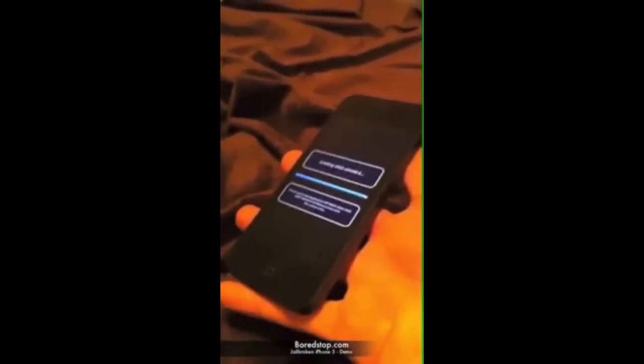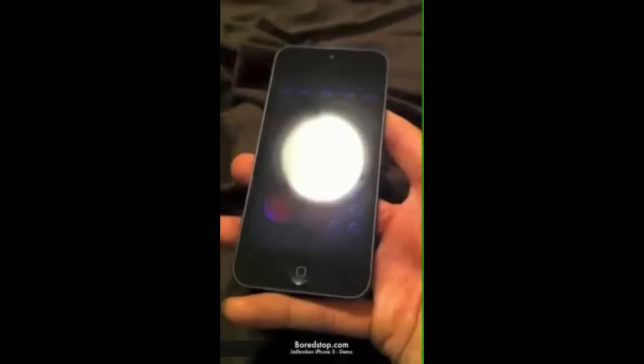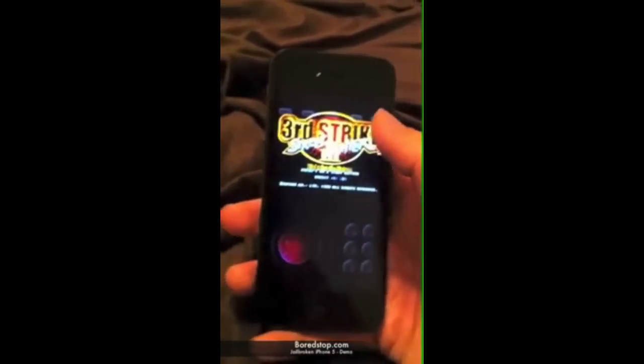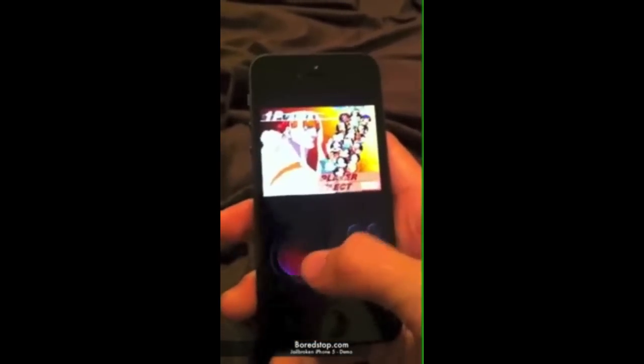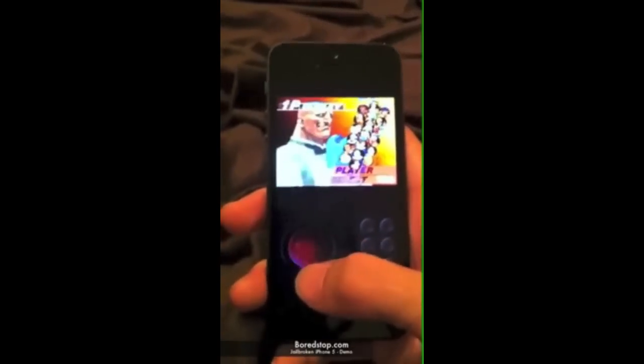Another thing the person has installed is one of the emulators for iPhone. They can simply go ahead and play games like Street Fighter: Third Strike and other similar games — basically emulated games which have been dumped onto an iPhone.